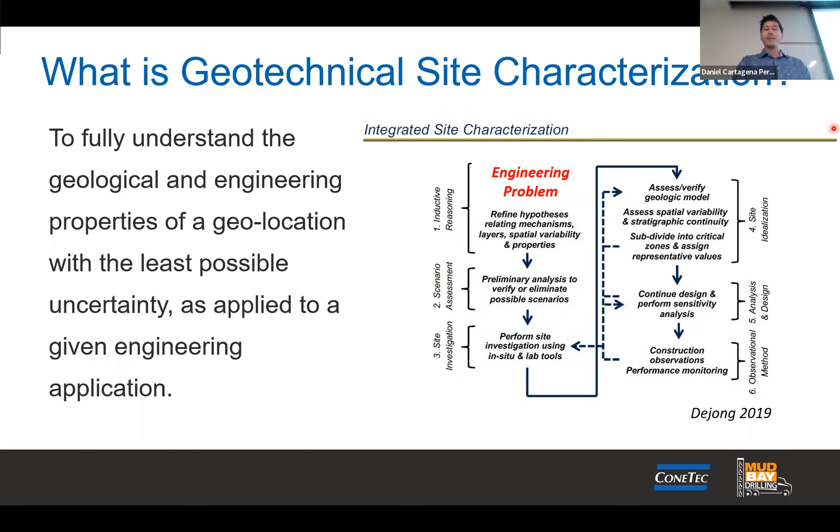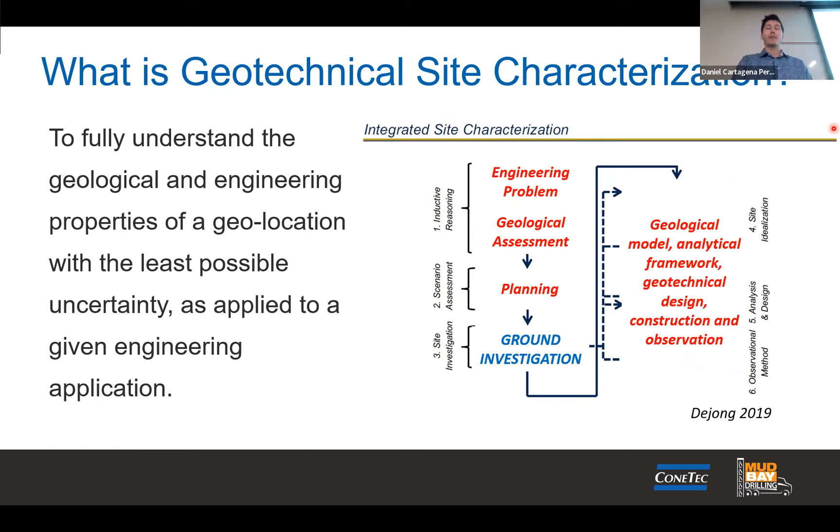So what is geotechnical site characterization? We're out there to fully understand the geological and engineering properties of the location and try to get those parameters to a known amount with the least uncertainty as possible. It's a bit of an engineering problem and an iterative process. It goes from desktop studies to initial geotechnical assessments, full-scale ground investigation, and sometimes you need to collect more data after the initial site characterization.